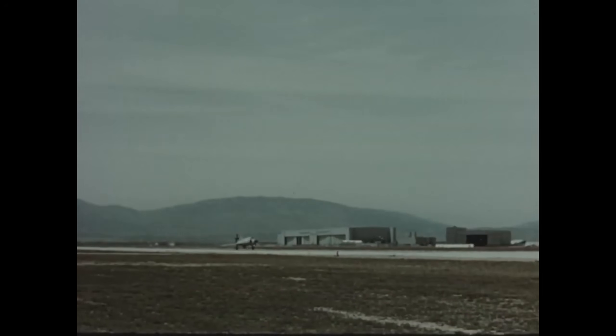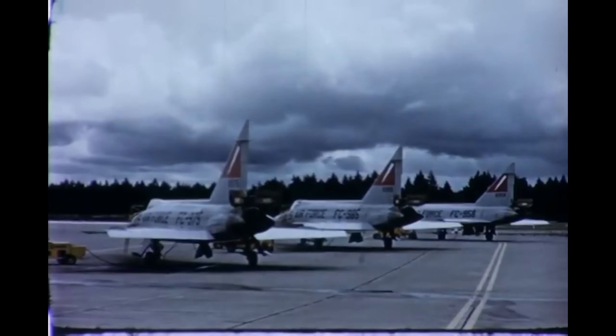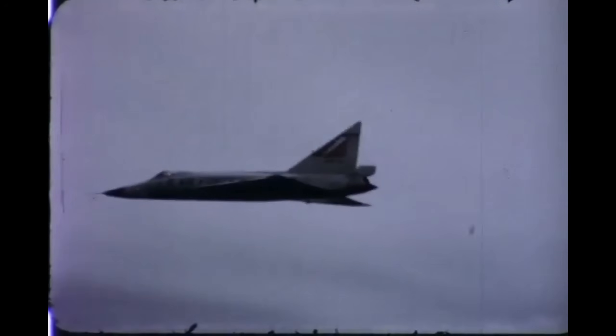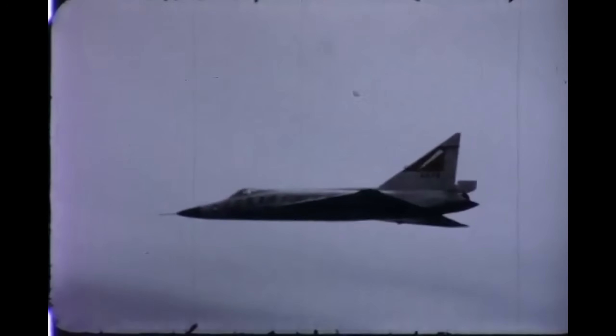Still, there were growing pains. Early production models dealt with engine flameouts, weapons bay issues, and limited reliability of the radar-guided Hughes MG-10 fire control system. Test pilots reported that the aircraft was sensitive to control inputs at high speeds and could become unstable at extreme altitudes. Yet the Air Force and Convair continued to refine the platform, and by the end of testing, the F-102 had evolved into a credible supersonic interceptor — the best line of defense the United States had against a high-altitude Soviet bomber attack. The jet that couldn't even reach Mach 1 had been reborn, and it was ready for war — if war ever came.